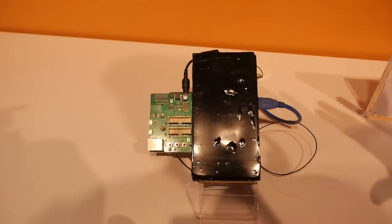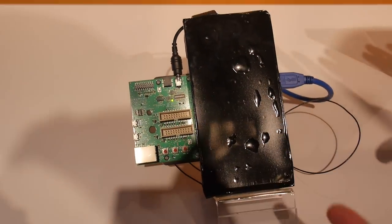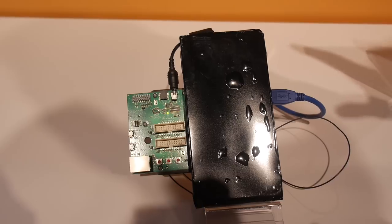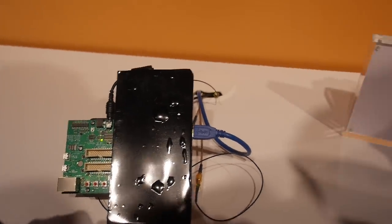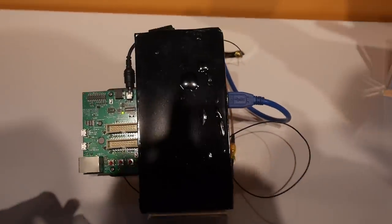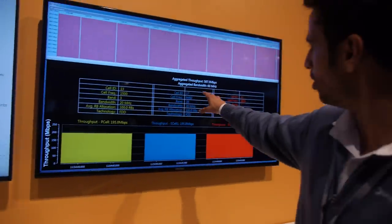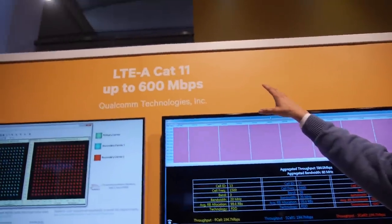This is a working prototype that we have built — it doesn't have a display, it's not a commercial phone, just a prototype device. It's working with the Ericsson network supporting 256 QAM across three cells, getting you to about 587 Mbps, close to the CAT 11 target of 600 Mbps.